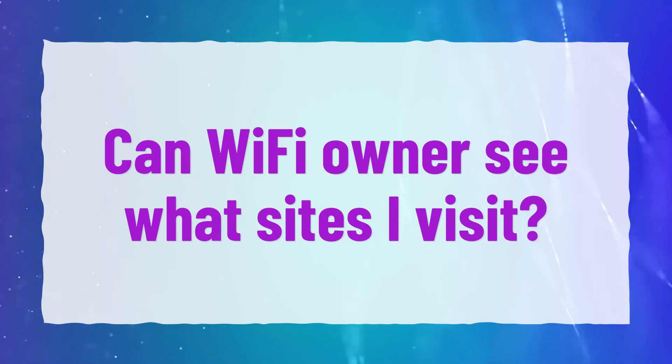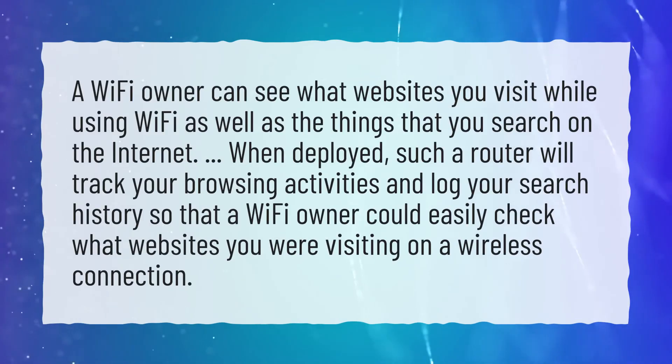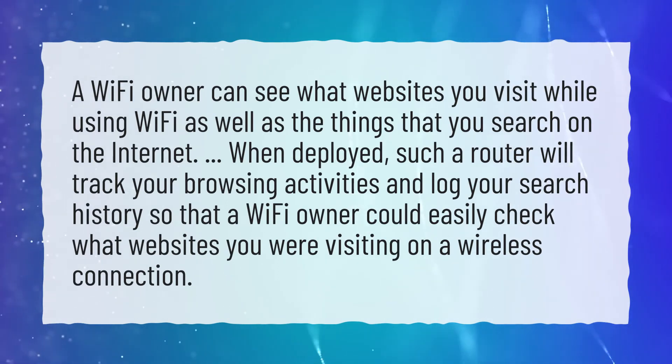Can a Wi-Fi owner see what sites I visit? A Wi-Fi owner can see what websites you visit while using Wi-Fi, as well as the things that you search on the internet.